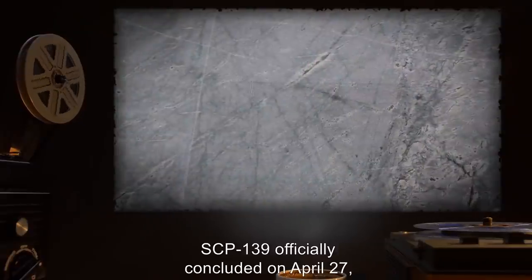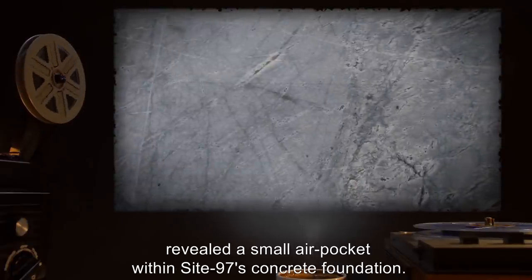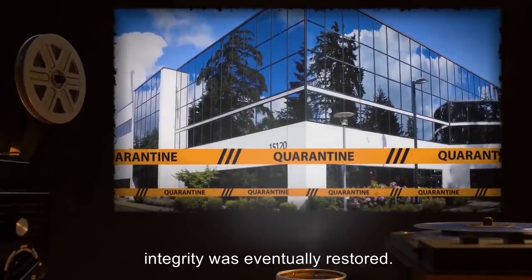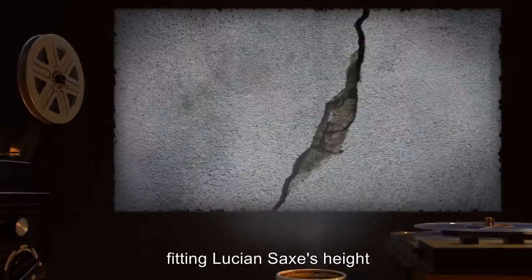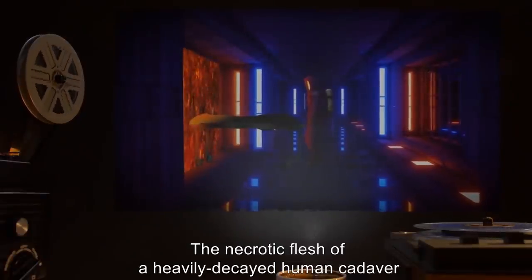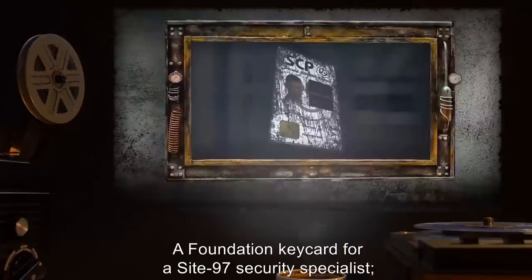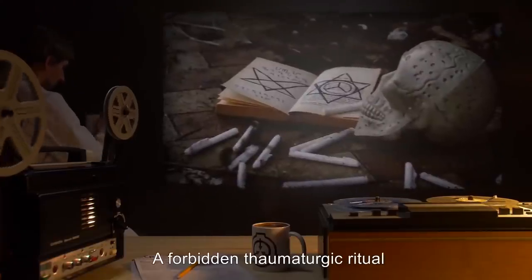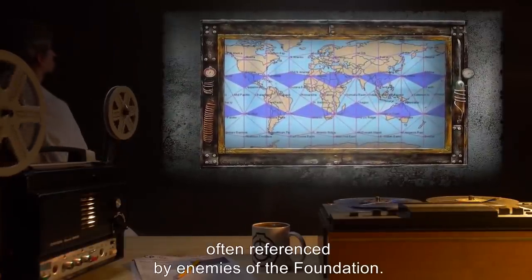Addendum 139-1: SCP-139 officially concluded on April 27th, 1993, when a minor structural failure revealed a small air pocket within Site-97's concrete foundation. Although this led to a temporary lockdown due to the destruction of Site-97's courtyard, integrity was eventually restored. Models of the air pocket prior to the structural failure indicate it resembled a prostrate human body fitting Lucian Sachs' height and build. After the initial excavation, the following personal effects were discovered: the necrotic flesh of a heavily decayed human cadaver and several human bones, most pulverized by the aforementioned structural failure; a Foundation keycard for a Site-97 security specialist with ID numbers scratched out, suggesting deep shame; a forbidden thaumaturgic ritual to preserve its user's spirit after their death.